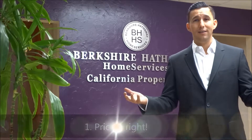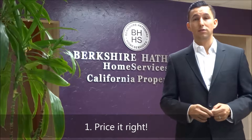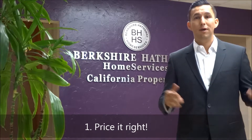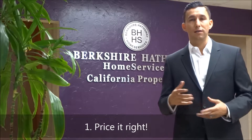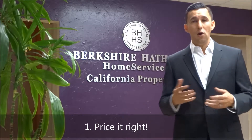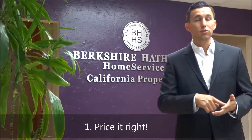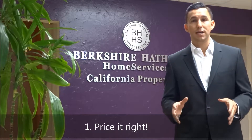Here's tip number one: price it right. If somebody tells you your house is worth a million dollars, but everybody knows it's worth $300,000, maybe you'll find an agent to list it at $1 million. But in today's market, the buyers out there are so technologically savvy that they know what's going on. They have it at the palm of their fingertips — Zillow, Trulia, Realtor.com — they're all telling them what your property should be selling for.